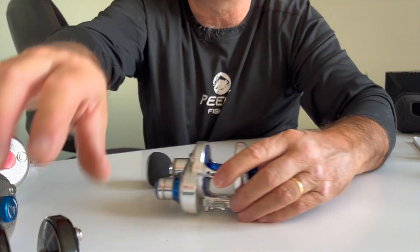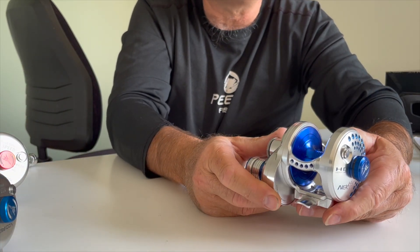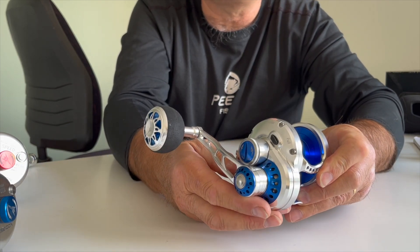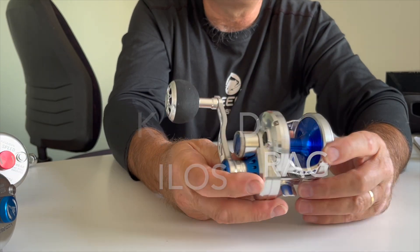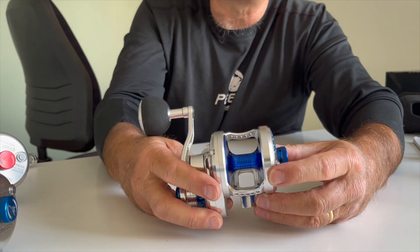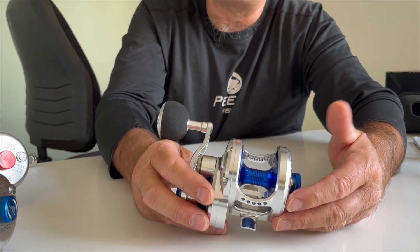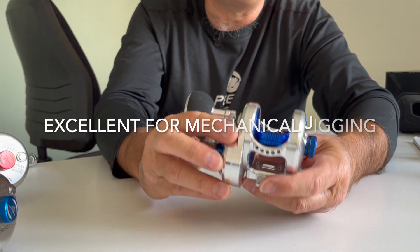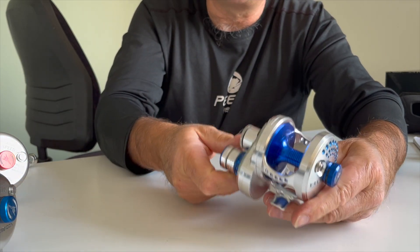This Poseidon 300 is being replaced with the Next 300, which is close to 100 grams lighter and has 5 kilos more drag — so 25 kilos — with dual carbon drags. It has the EVA handle. It's very similar in what it can do — you could use it for jigging, live baiting, or bottom fishing. The weight of it means you could jig with this all day long and not even get tired. It's just an absolute beautiful little reel.